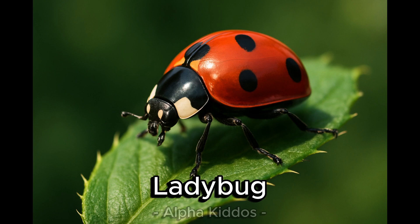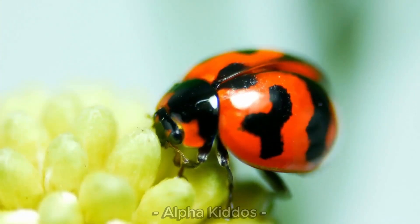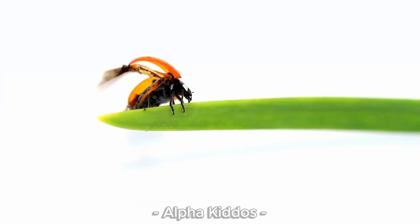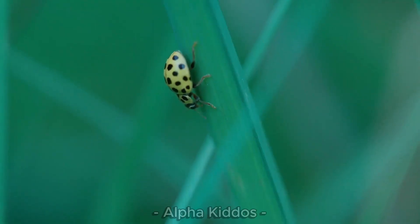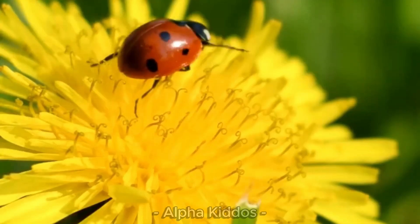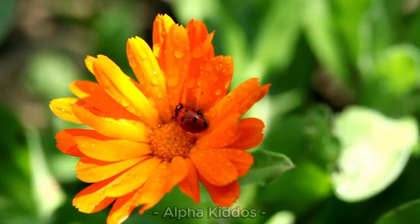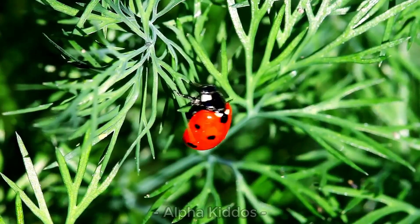Here comes the ladybug — so cute and tiny! The body is round and shiny red with lovely black spots. Ladybugs love to live in gardens, fields, and flowery places. They are friendly, harmless, and love to eat little aphids. Sometimes they fly, but often they crawl cutely on the leaves.